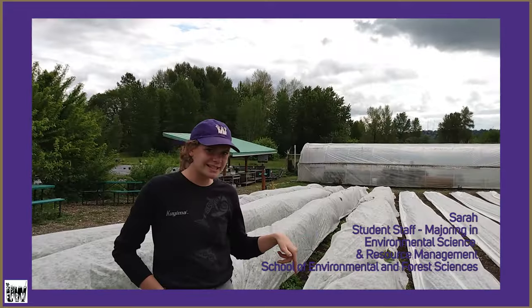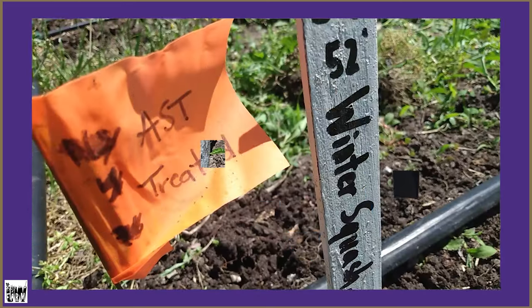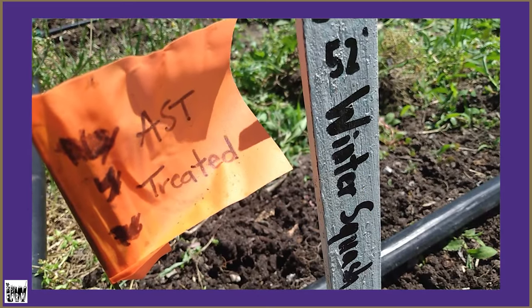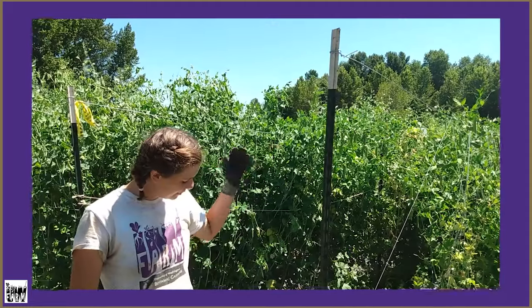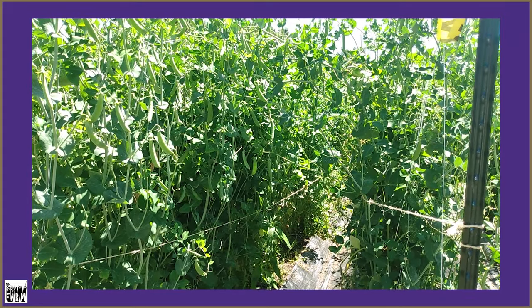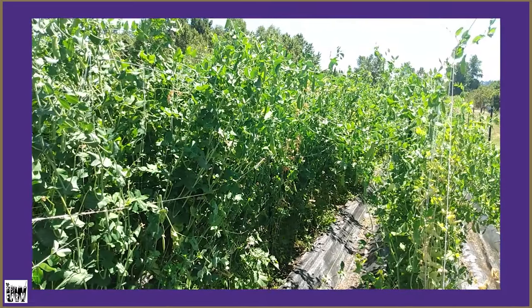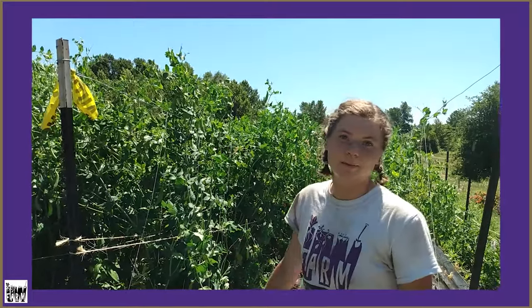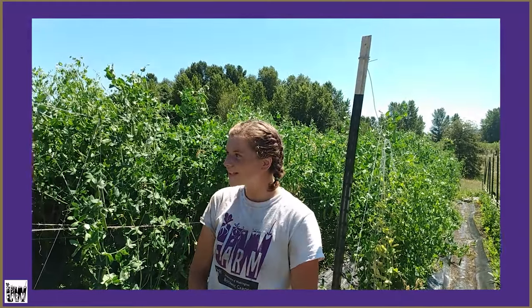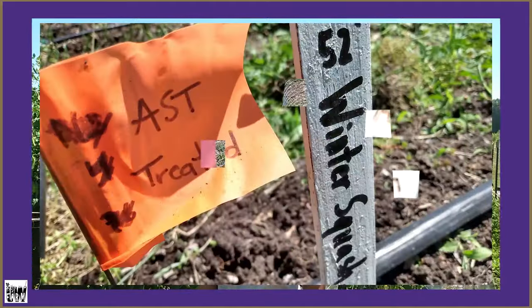One of the things we do at this site on the UW Farm is we have a few different plots where we do research. We grow the crops at the farm and then test out how different treatments affect the yield. You can see we have three different beds here — the first one is a control and the second two are treated. This one's a little bit shorter and these two are way taller, and we've gotten really heavy harvest yield from this middle one in particular. Other crops we're doing research with include peppers, kale, fava beans, edamame, and acorn squash.